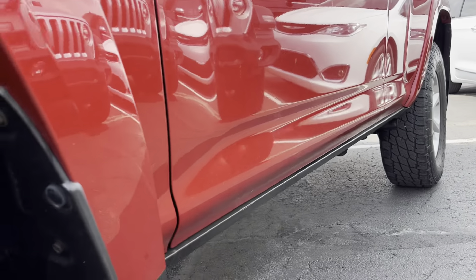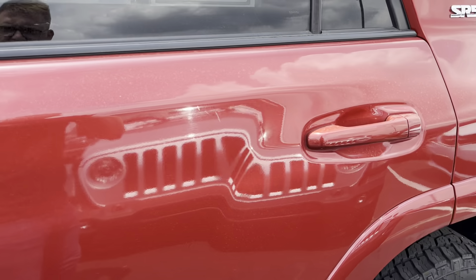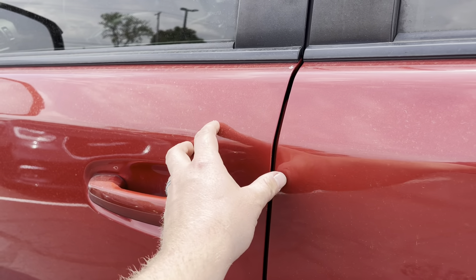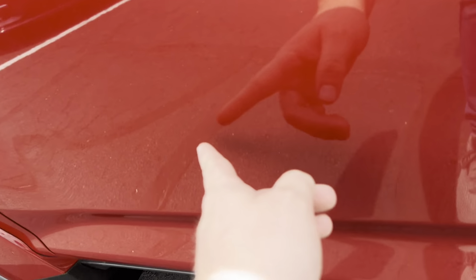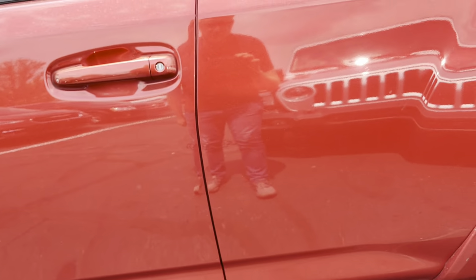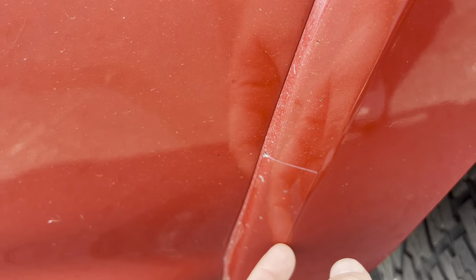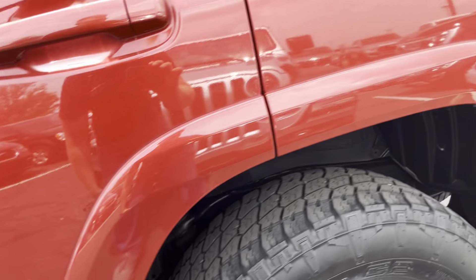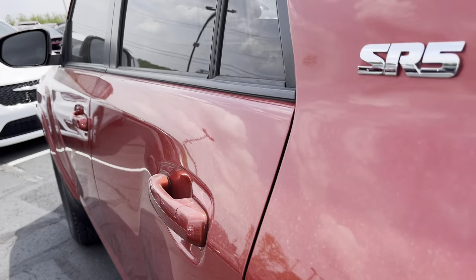Going down the driver side, just looking for any dings, dents, or scratches. A couple light scratches around the door handle — pretty common stuff, nothing major. It's a little dusty. Some stone chips on the clear panel here — this is a clear coat protection, I'm sure you're aware of, it just sits there to protect that paint. Otherwise, dents-wise, it looks really good.